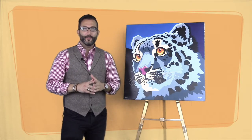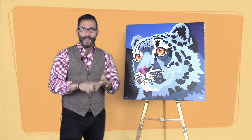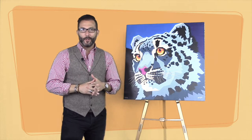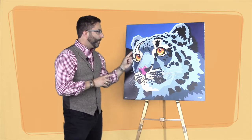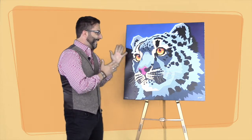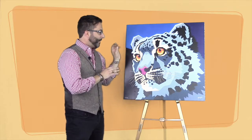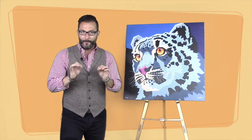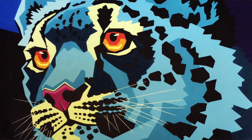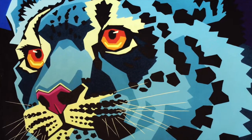Here we are with lot number five in our 10-10-10. Again, 10 artworks, 10 minutes or less, every bid starting on the eBay store at $10 — you tell us where the price goes. Lot number five is Shim Shimmel, and we've got this beautiful big cat. For my cat lovers out there, this is your artwork 100%. It's got a really nice pop art feel, and it would go perfectly almost anywhere in your home to add that punch of color, that pizzazz.